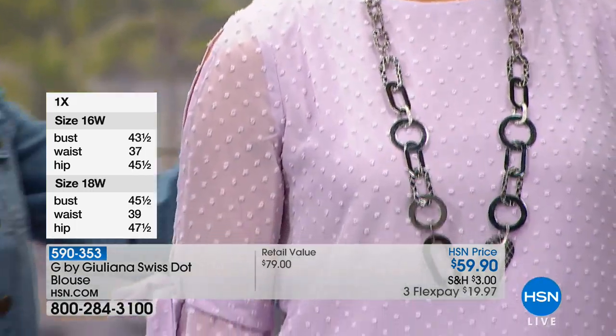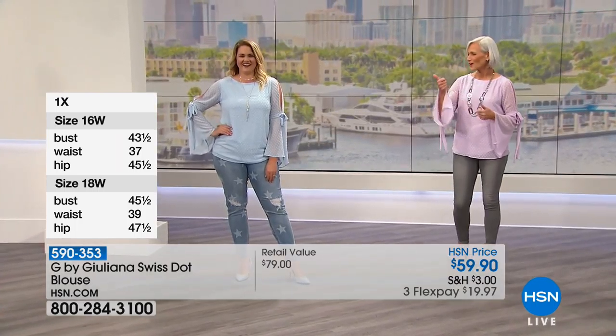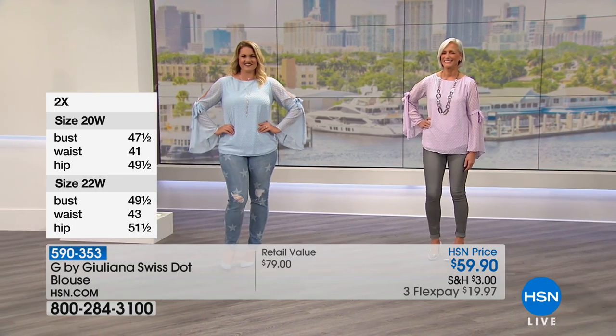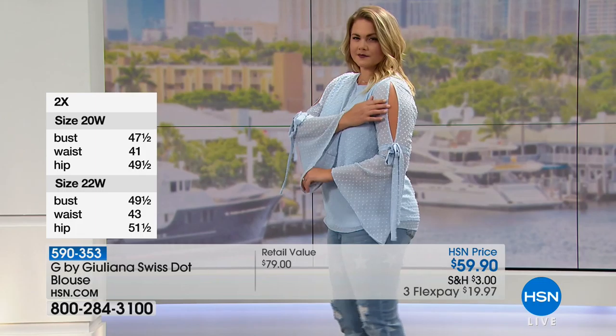Emily, what size are you wearing? That's the 14. And Jan, what size are you wearing? You're wearing a small. How tall are you, Jan? Five nine. And you can see — I love the length on it, it's about 27 inches. It comes in numeric sizing. Really really special — and by the way, it's a five-star customer pick with perfect reviews online.